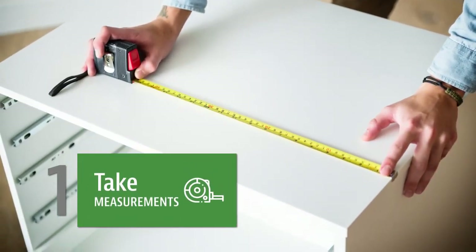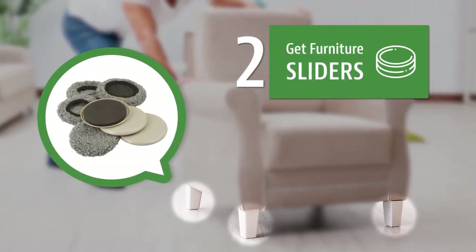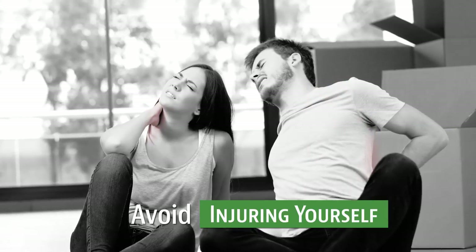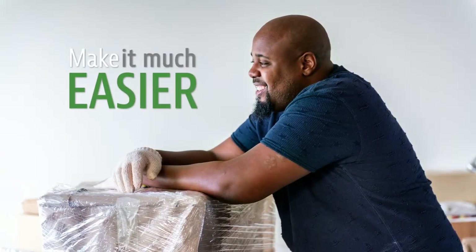Take measurements so you know that your furniture actually fits. Get furniture sliders to make them easier to move, and push or pull furniture to avoid injuring yourself from all the heavy lifting. You can also make sure everything is empty to make it much easier to lift.